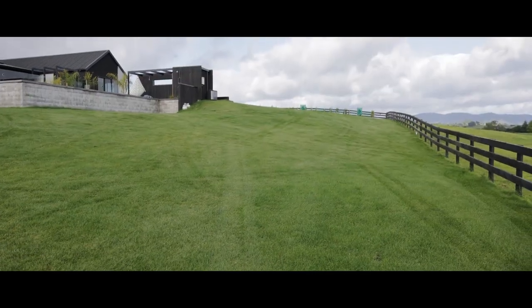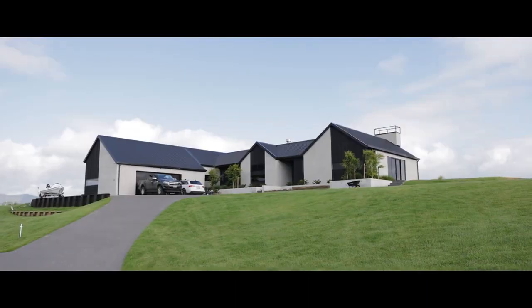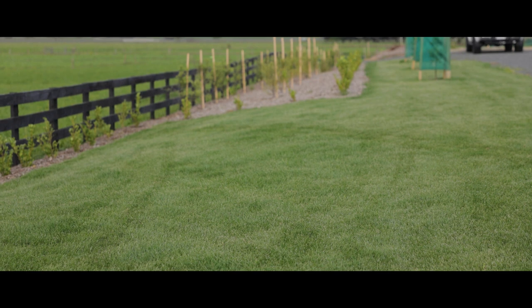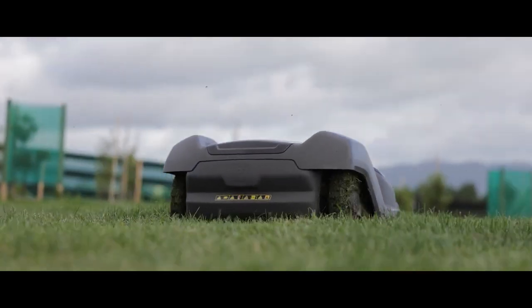This is a large, quite thick fescue lawn here on this property, and the machines have looked after it with ease over the last few weeks since we installed them. You can see the results — if we look across the property right now, it looks outstanding after the auto mowers have been on this lawn for the last couple of weeks. We're really happy to have worked with Sam and Harriet on this project. Let's have a look around and check out the results.